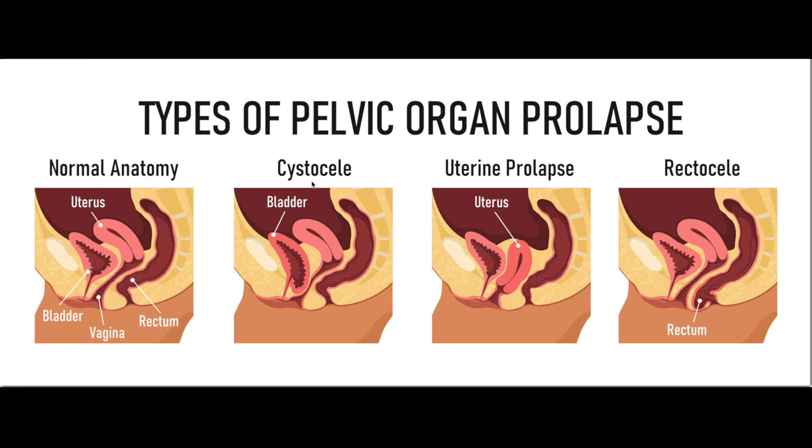Now let's talk about pelvic organ prolapse, which is where one or more pelvic organs fall down or slip out of place. With a cystocele, we have protrusion of the bladder through the anterior vaginal wall, which can lead to urinary tract infections and stress incontinence. With uterine prolapse, the uterus protrudes into the vagina due to weakening of the pelvic floor muscles and ligaments. With a rectocele, we have protrusion of the rectum through the posterior vaginal wall, which can lead to constipation and hemorrhoids. Risk factors include childbirth and pregnancy, obesity, chronic constipation, and decreased estrogen.